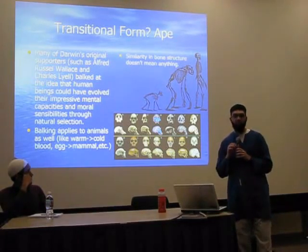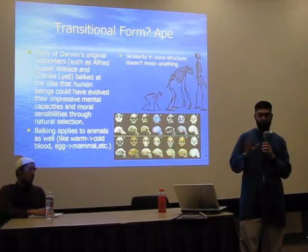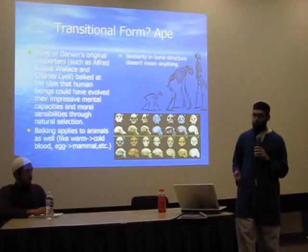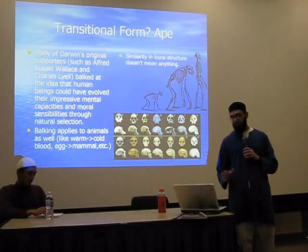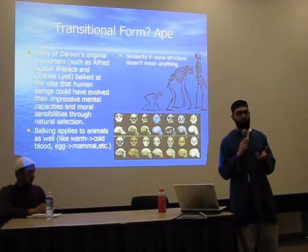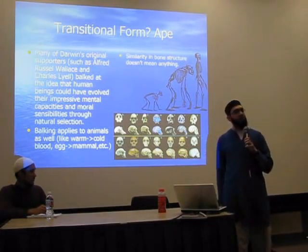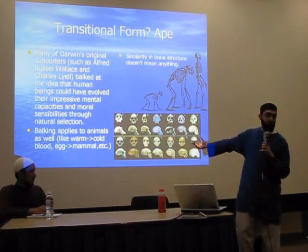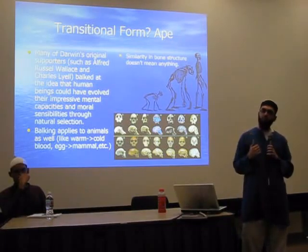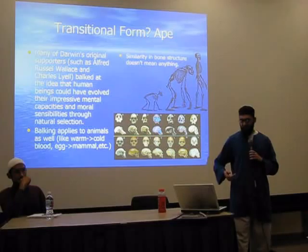Many of Darwin's original supporters, such as Alfred Russell Wallace — who actually formulated the first theory of evolution before Darwin developed and published it — and Charles Lyell, balked at the idea. They said there's no way human beings could have evolved with all their impressive mental capacities and moral sensibilities through natural selection. They said: you've got skull fragments, different species of humans, hundreds or even thousands of species of apes — but bone structure alone doesn't prove that the human being somehow evolved from an animal with all this extra mental capacity.